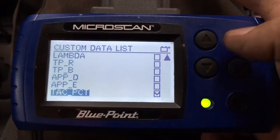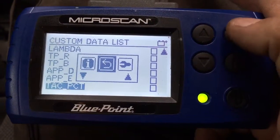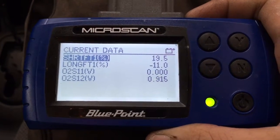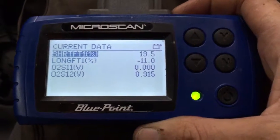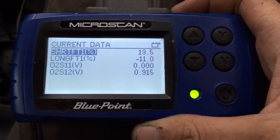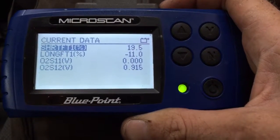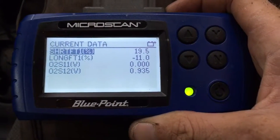We'll deselect all the other PIDs and go to our custom data list. As you can see, our O2 sensor bank one sensor one upstream is fixed lean — zero volts. There could be a couple of things causing this: a short to ground pulling the voltage to zero, an open circuit in the signal wire, or an open inside the sensor — a faulty sensor.